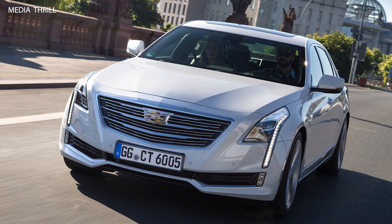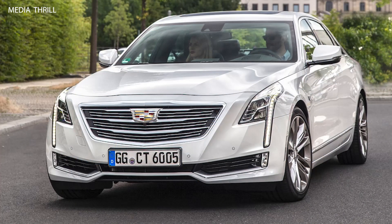Luxury sedan: the 2017 Cadillac CT6 is a full-size luxury sedan, offering a combination of performance, technology, and comfort.